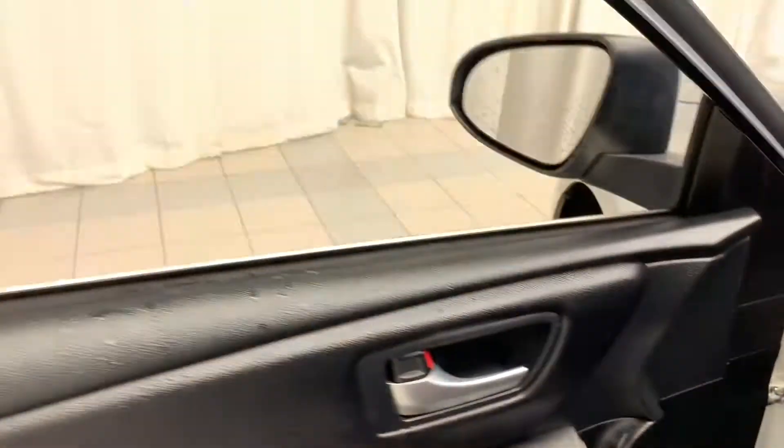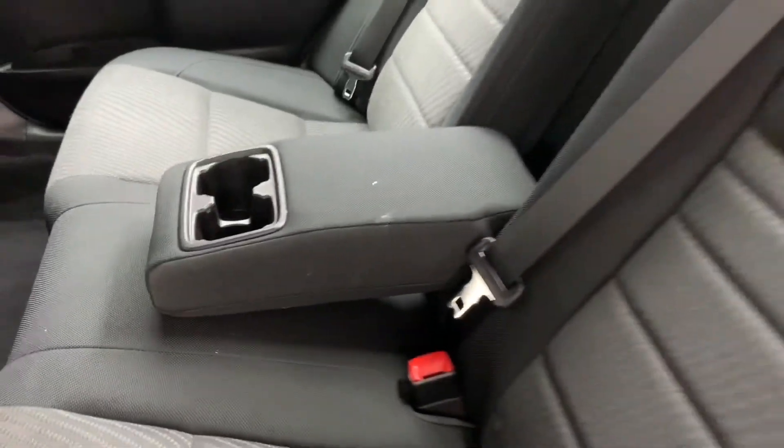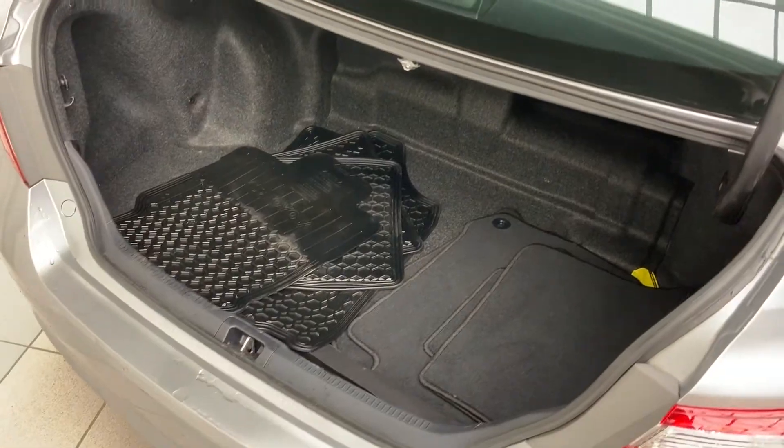Going on to the back of the vehicle, here you have your cloth bench seat with center-folding armrests and cup holders. And finally here in the trunk with plenty of cargo room — beneath the floor itself you'll find your emergency tool kit and your spare tire.